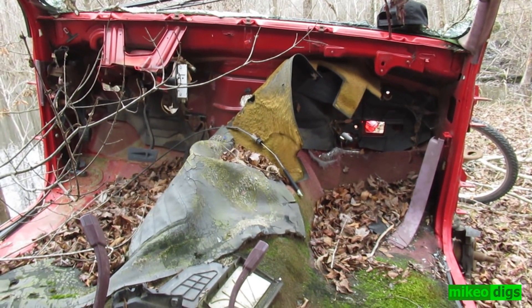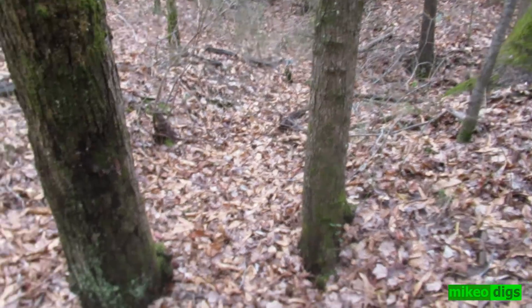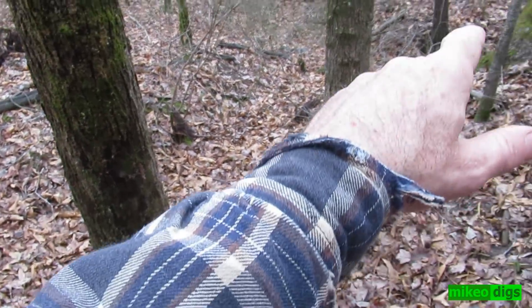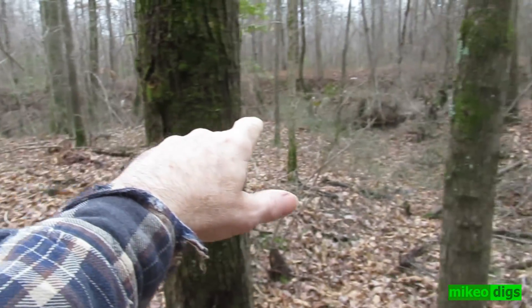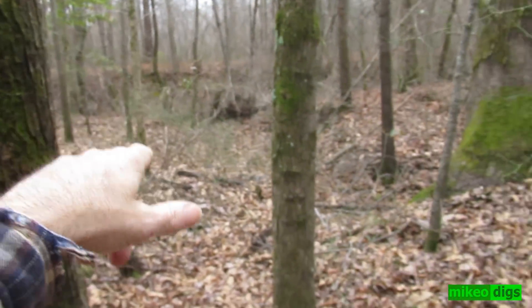Okay, bottles — that's what we're looking for. So here's where I'm digging. These ravines go over to the creek; it goes right down through there, and the train tracks are up top. So these ravines are in the lowlands here.